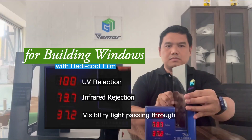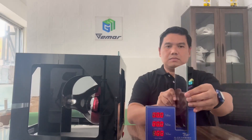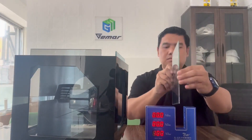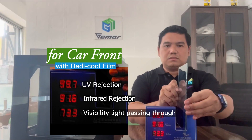Additional film variant results: 100% UV rejection, 73.7% infrared rejection, 37.2% visible light passing through. Another variant: 100% UV rejection, 85.3% infrared rejection, 33.4% visible light passing through. Another variant: 99.7% UV rejection, 91.6% infrared rejection, 73.3% visible light passing through.